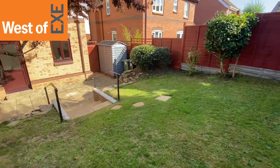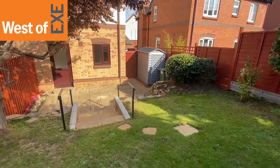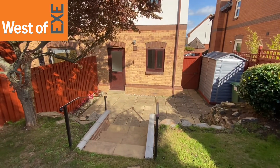The property is being marketed with West of Exe estate agents. For more information, visit our website at www.westofx.co.uk.